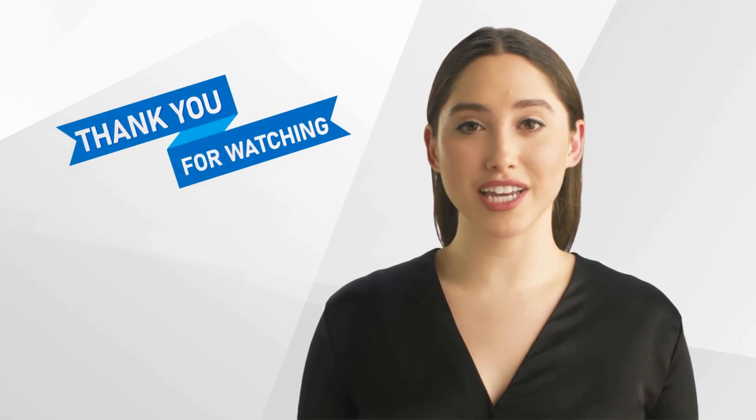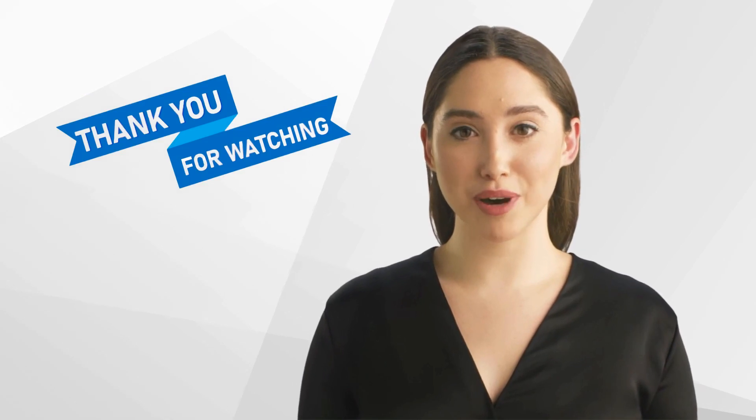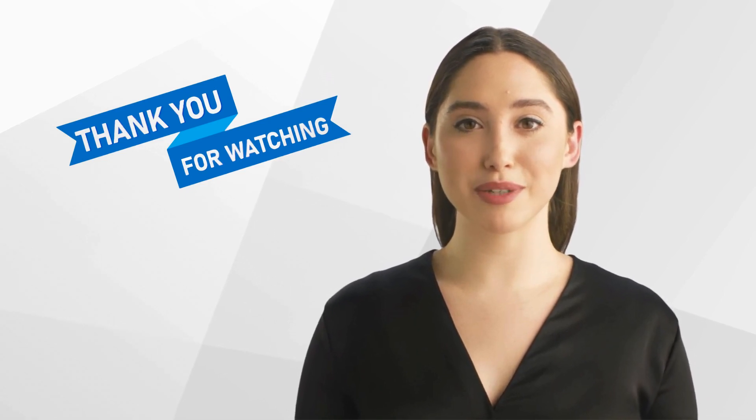Thank you for watching our video and we hope that you found it informative. Don't forget to like and subscribe to our channel for more content on clinical research. We look forward to seeing you again!